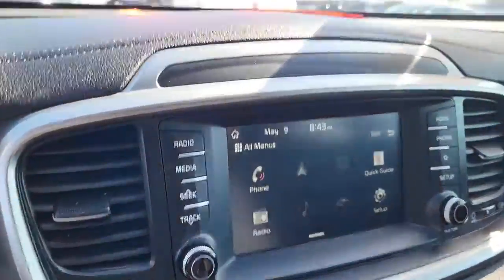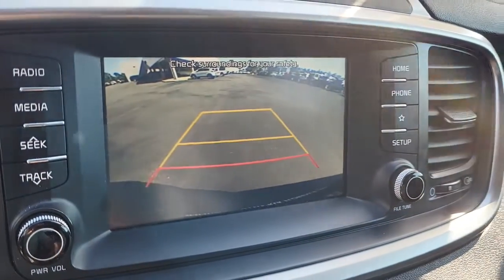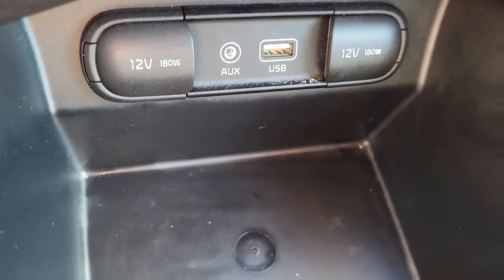Coming here to the cockpit — it comes with AM and FM radio as well as a backup camera right here, which is very useful. Got your other outlets right here as well. Very, very nice.